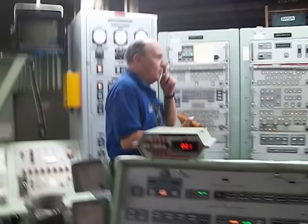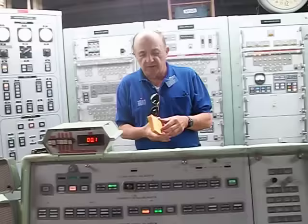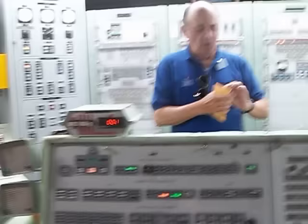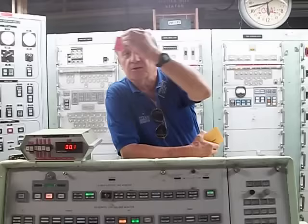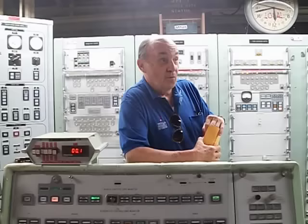The first thing we're going to do is authenticate this launch. Embedded in that message is a string of seven characters. You're going to look at the first two characters and find the envelope that has those first two characters on the outside — say a Golf Alpha. You'll open that up and extract a little plastic cookie. Then you look at the final five characters in that string and compare that with the five characters on this cookie. If they exactly agree, this is not a drill. We now know we have an authenticated order from the President of the United States to launch our nuclear weapon.